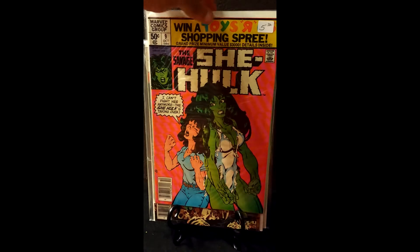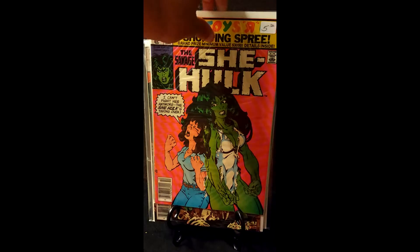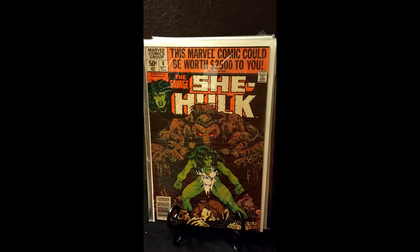This is issue number nine. As you can see it has a five dollar price tag but I definitely didn't pay five dollars for this. We have issue number eight, and I believe this one features Man-Thing, this kind of hulking creature behind her.